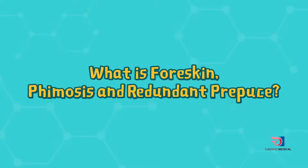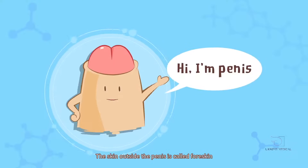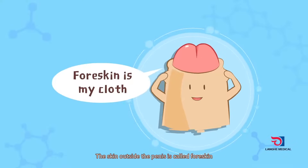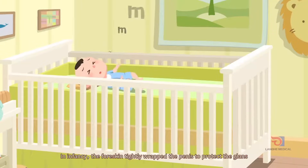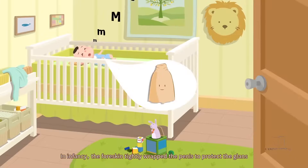What is foreskin, phimosis, and redundant prepuce? The skin outside of the penis is called the foreskin. In infancy, the foreskin tightly wraps around the penis to protect the glans.